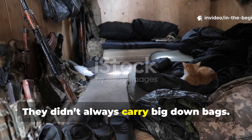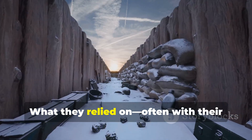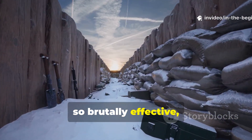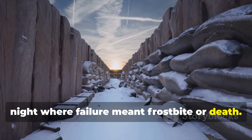They didn't always carry big down bags. They didn't have $400 ultralight quilts. What they relied on — often with their lives — was a quilted liner so rugged, so brutally effective, that it kept men alive in the Siberian night where failure meant frostbite or death.